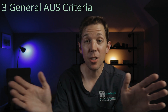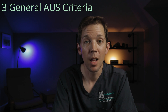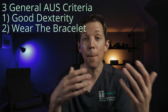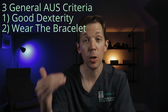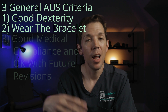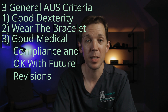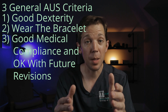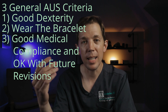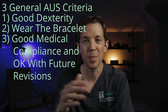For the AUS, men can have any degree of leakage, but we do want patients to have a handful of things in place. Number one is good hand dexterity. Number two is the willingness to wear a medical alert bracelet that warns medical personnel that the patient has an AUS — that is super important. Number three is demonstrating a good understanding of the nuances that go along with having an AUS, including being willing to squeeze the button every time you need to void and accepting that there will probably be a need to replace the AUS in about ten years, give or take.